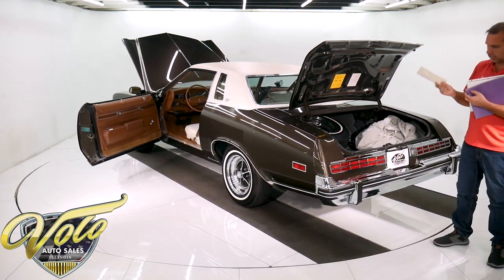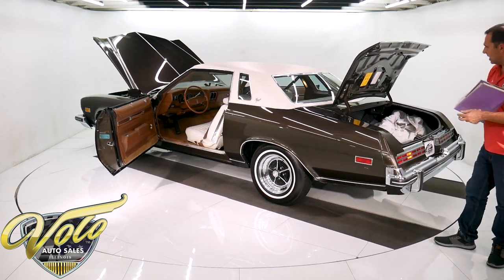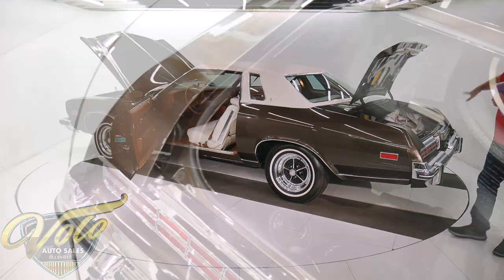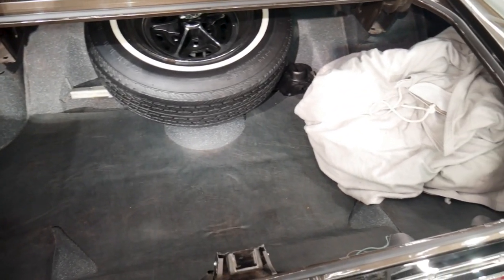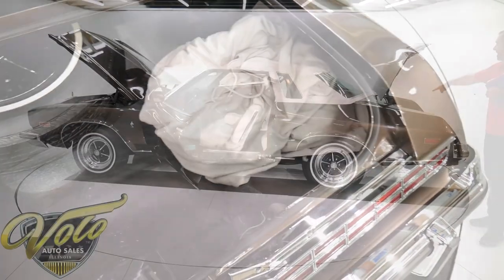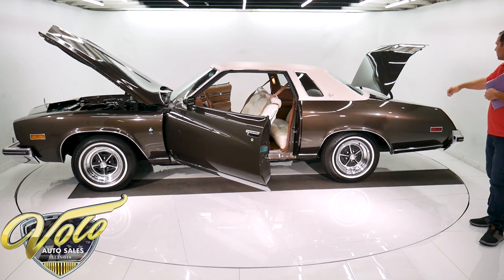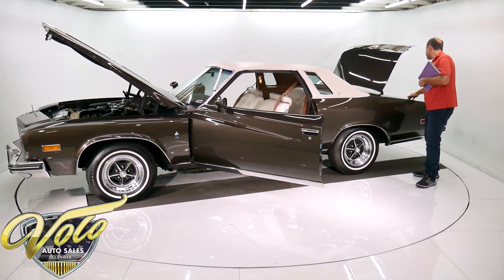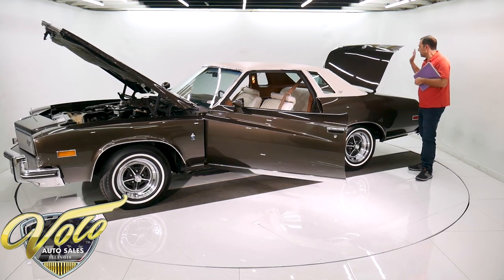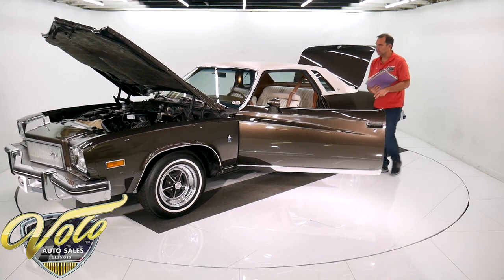Here's the original window sticker, original literature, and all the manuals that go in the glove box. In the trunk it's perfect metal — it has a professional coat of spatter-finished paint. One of the original tires is on there as a spare with the matching chrome wheel. The jack assembly is restored. Everything in the trunk — the wiring, the mats, the gasket, the paint, the decals — it's pristine. It comes with a really nice soft car cover that's included.